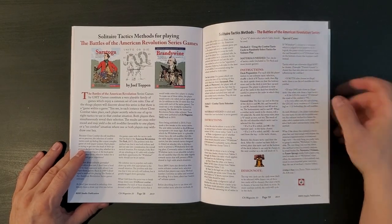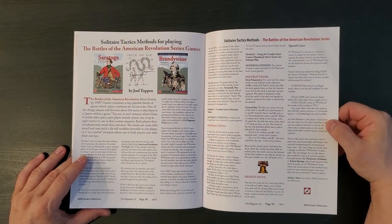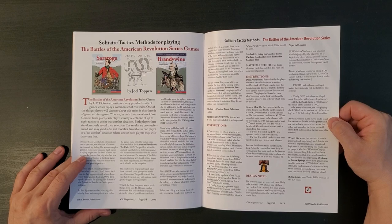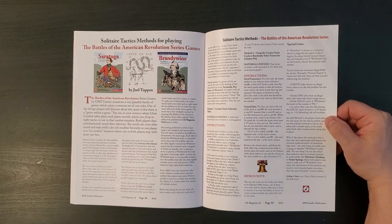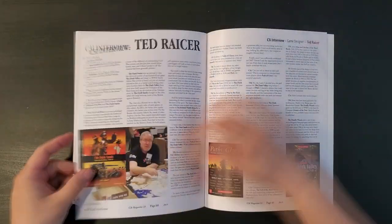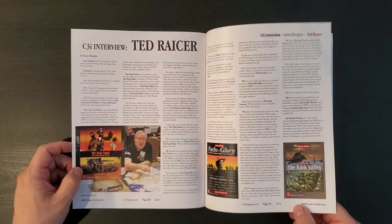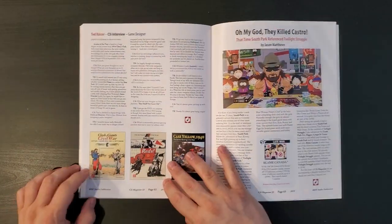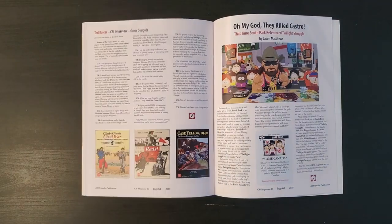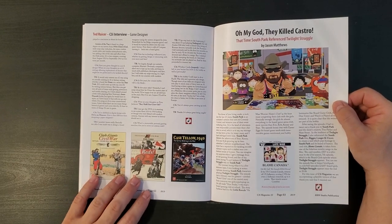A lot of those scenarios for GBOH are available on the C3i Ops Center website - if you Google C3i Ops Center, you'll get it. Solitaire Tactics Methods for Playing Battles of the American Revolution - it's another game series. I do pretty well with playing a relatively large percentage of the games in my library, but this is one I have not yet played, by Joel Toppin. Here's an interview with Ted Racer, designer of a bunch of stuff: Dark Sands, Paths of Glory, Dark Valley, Clash of Giants, Reds, Case Yellow. I have a lot of these. I don't actually own Dark Valley at the moment because I just got rid of it in preparation for a new edition, which I have not yet bought.